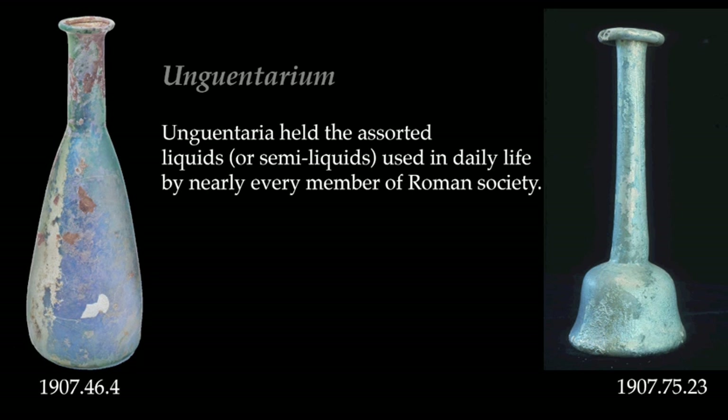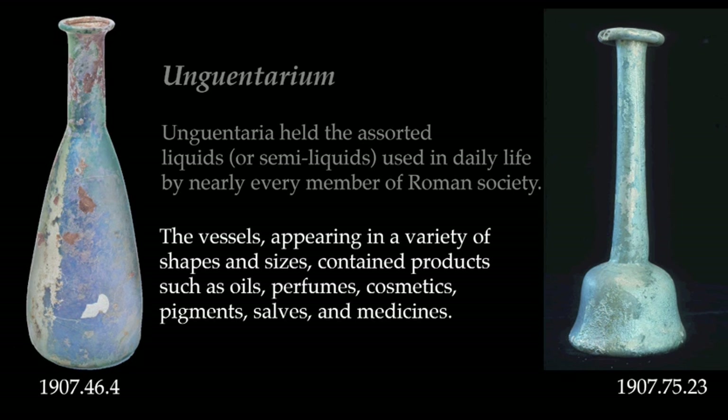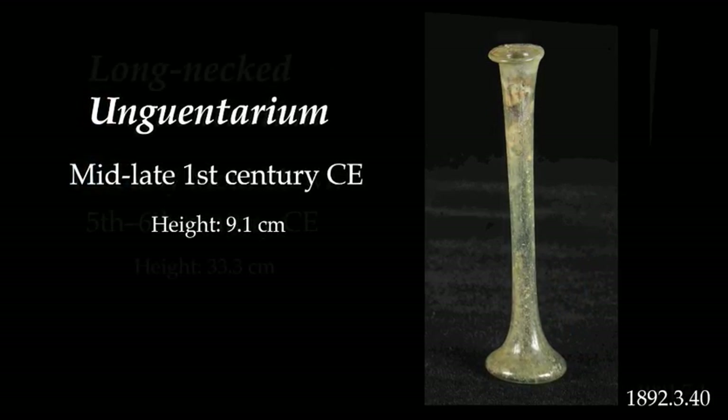Unguentaria held the assorted liquids or semi-liquids used in daily life by nearly every member of Roman society. The vessels, appearing in a variety of shapes and sizes, contain products such as oils, perfumes, cosmetics, pigments, salves, and medicines. You can see a few types here.